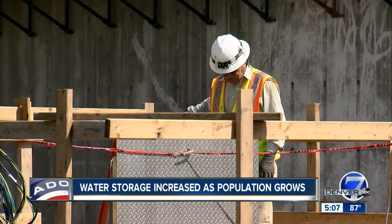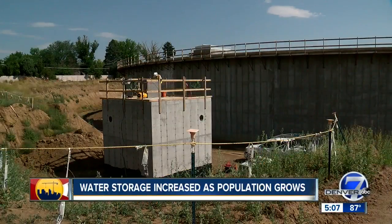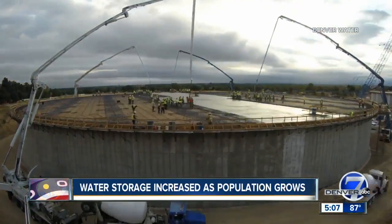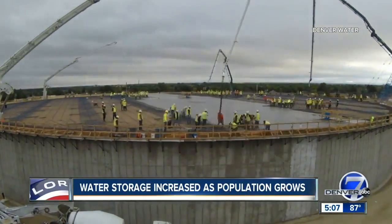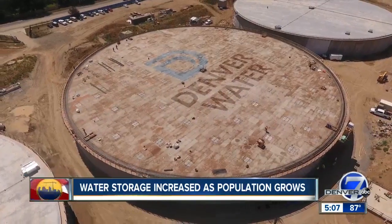The tanks and pump house are being replaced not just due to age, but because of growing water needs in Denver Water's service area. We really take an all-in approach to ensure we have a reliable water supply in the future as well.